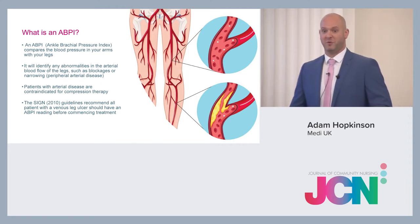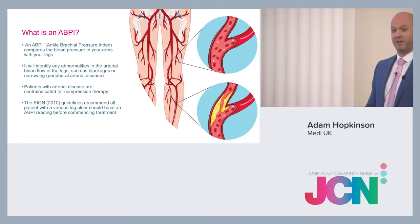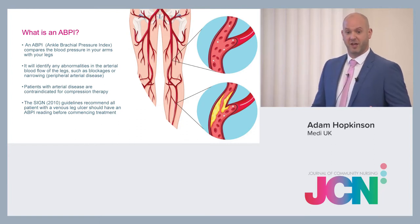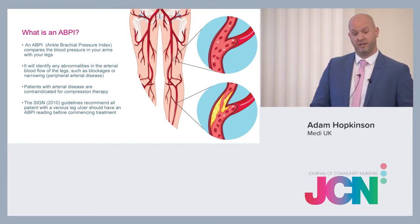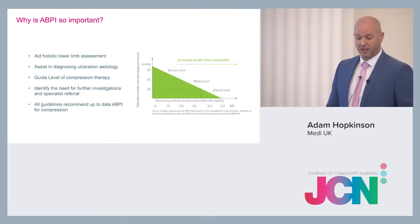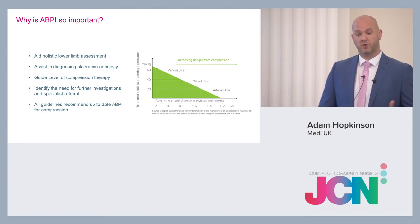If you've got an artery with plaque and atherosclerosis, what you don't want to do is put compression on it — because it would squash it, cut off the arterial blood supply to the limb, which would be quite bad for that patient. So ABPI is quite important. It aids the holistic lower limb assessment, assists in diagnosing ulcer aetiology, and gives a guideline of how much compression to apply so you don't compress an artery unsuitable for compression.